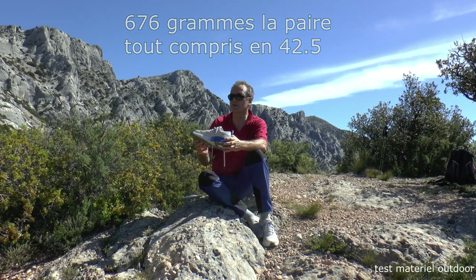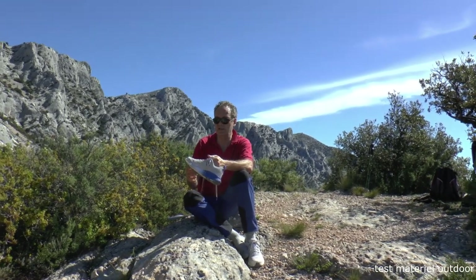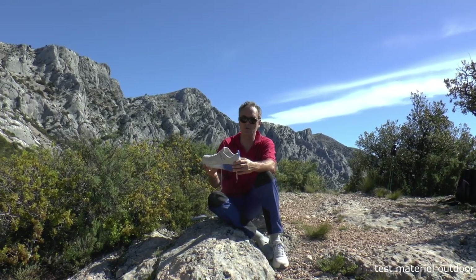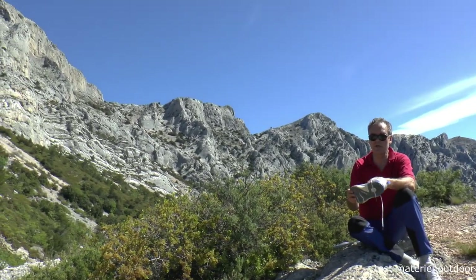Obviously, it is designed for marked trails, so it is necessary to avoid abrasive environments. In scree, it will not last very long. You can descend one or two passes, but it is a mesh shoe.